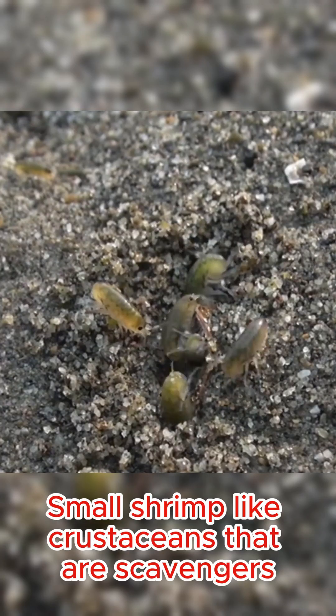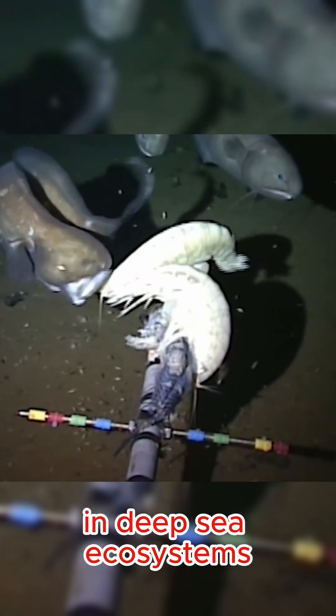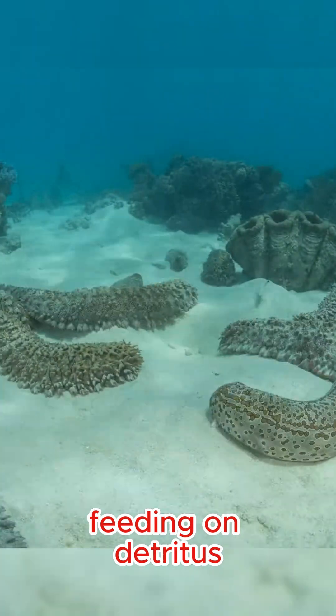Amphipods are small, shrimp-like crustaceans that are scavengers. They play a key role in breaking down organic matter in deep-sea ecosystems. Sea cucumbers are slow-moving, tube-shaped echinoderms often found crawling along the ocean floor, feeding on detritus.